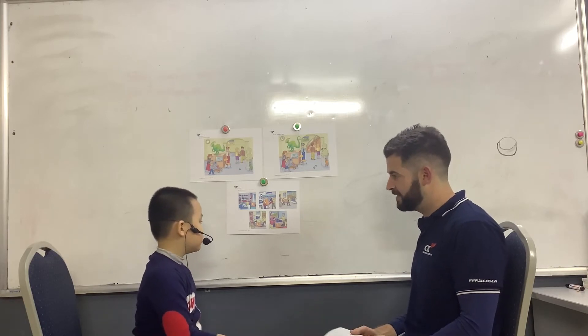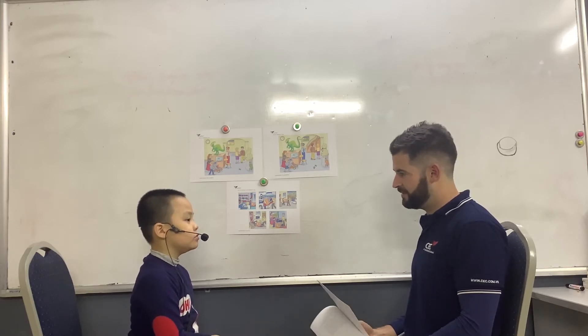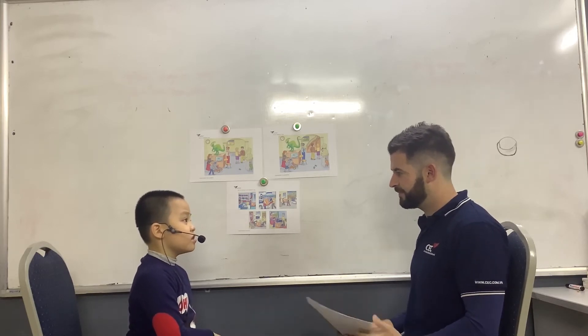Would you like to have a pet? Yes, I would. What would you choose if you could? I would choose a rabbit.